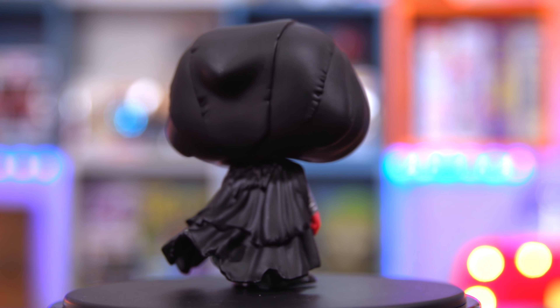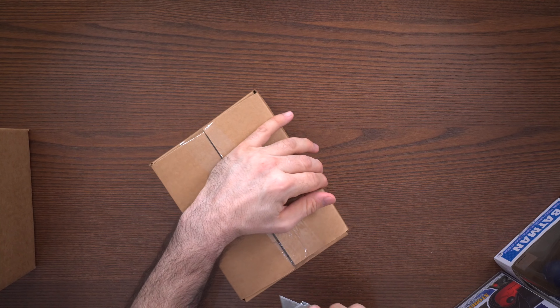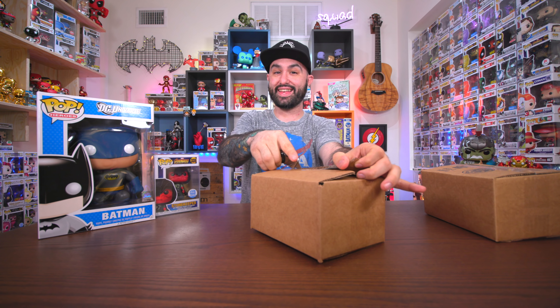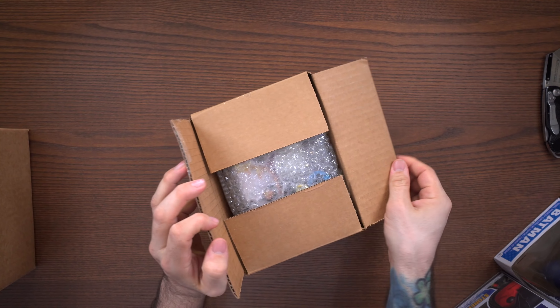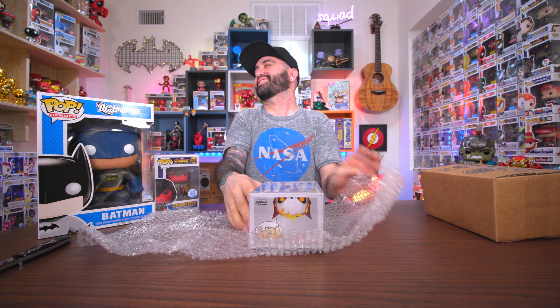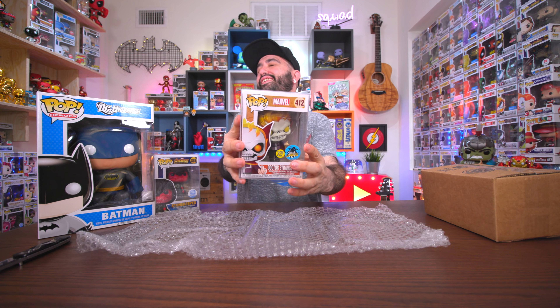I'm gonna show you guys first. It's the Stonekeeper from Avengers Infinity War — a Funko Shop exclusive. Cool. Stonekeeper, Red Skull — whatever you want to call him. I happen to really like Marvel and Avengers Infinity War, so this is pretty dope.